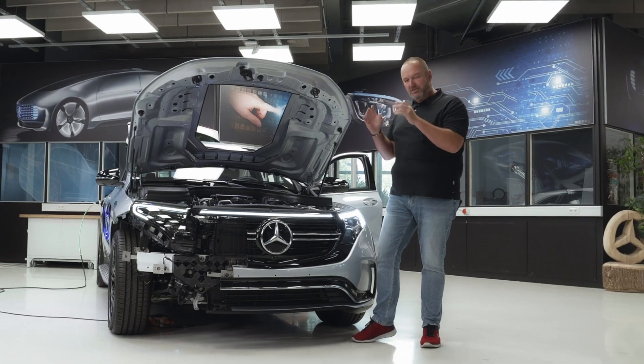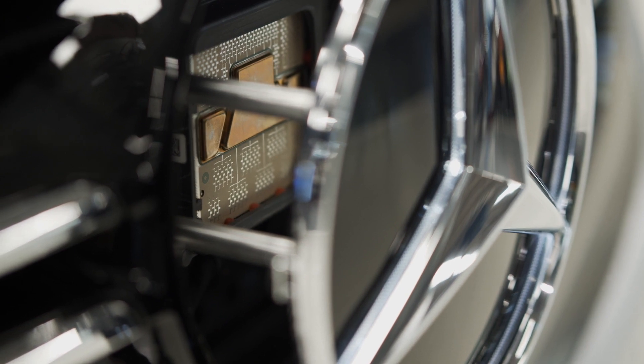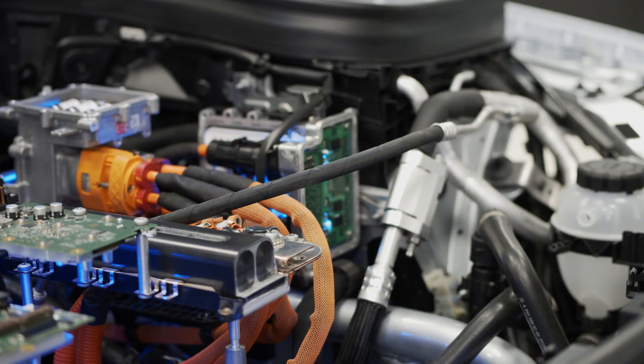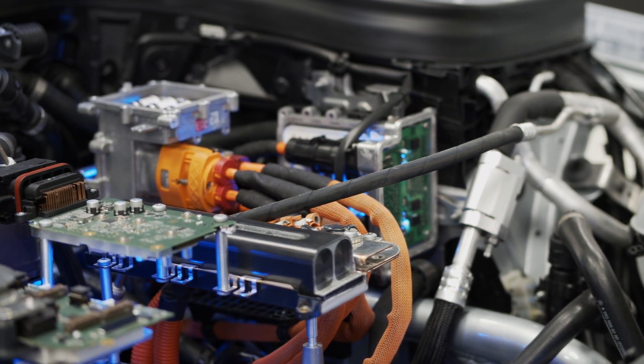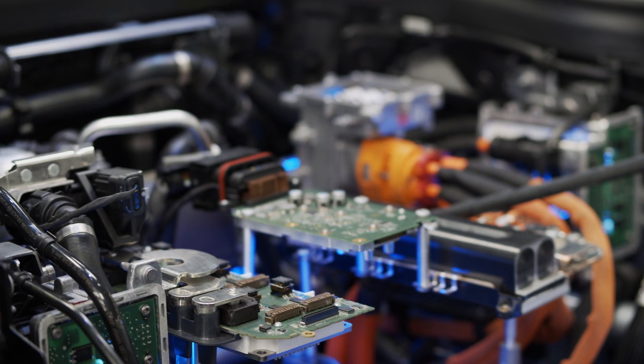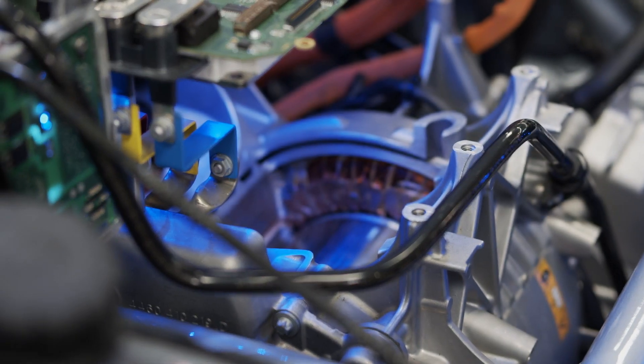The first thing that catches your eye is the star, because it is illuminated, and behind it you instantly see all the sensors. But more important is when you look really under the hood, because here you not only find the power unit up here — which is completely laid out to give you an impression of how many different levels there are — you also find the front engine, one of the hearts of the car.